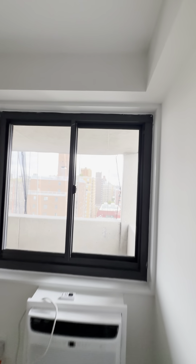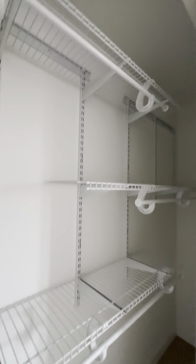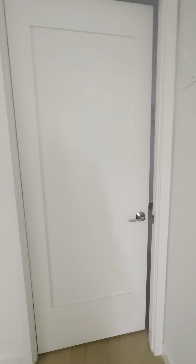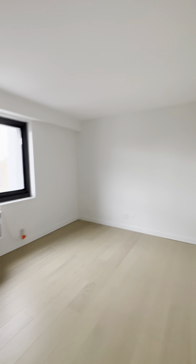Here are your views from the first bedroom, and then a double sliding closet. The second bedroom will also accommodate a queen very easily, plus furniture.